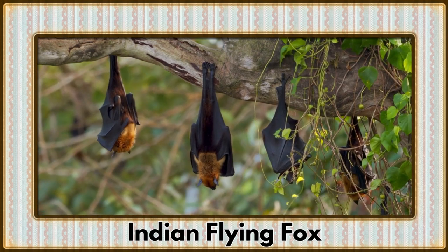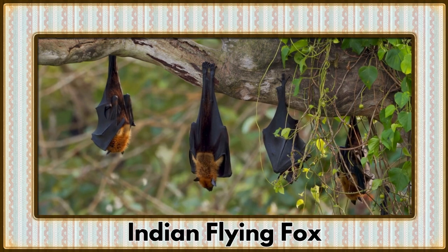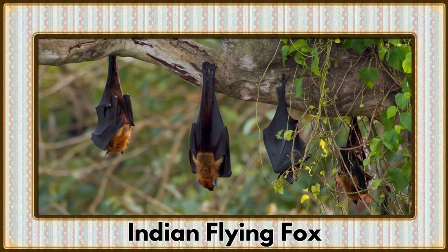Taking to the night skies, it's the Indian Flying Fox. These fruit bats with large wingspans are essential pollinators and seed dispersers.